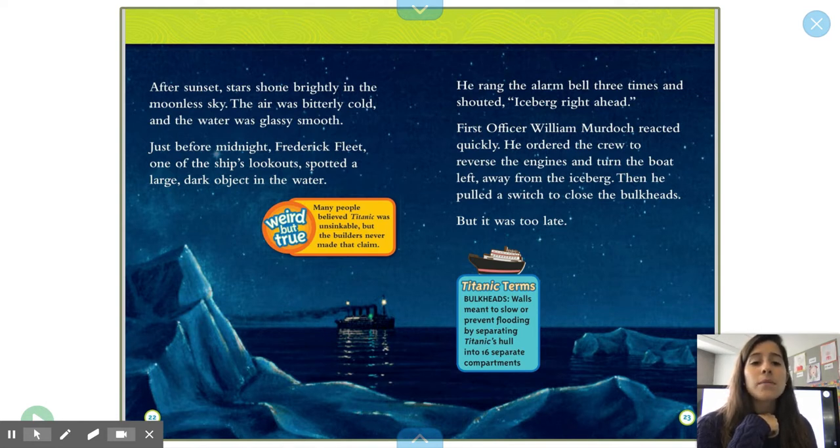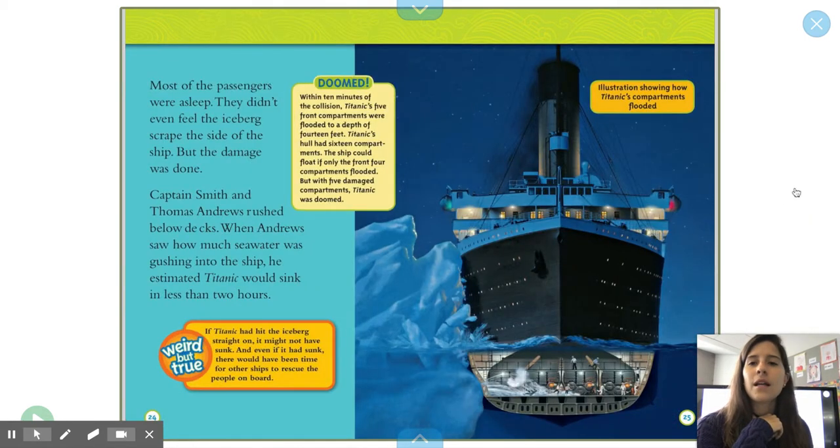Bulkheads: walls meant to slow or prevent flooding by separating Titanic's hull into 16 separate compartments. Weird but true: many people believed Titanic was unsinkable, but the builders never made that claim. Most of the passengers were asleep. They didn't even feel the iceberg scrape the side of the ship. But the damage was done.